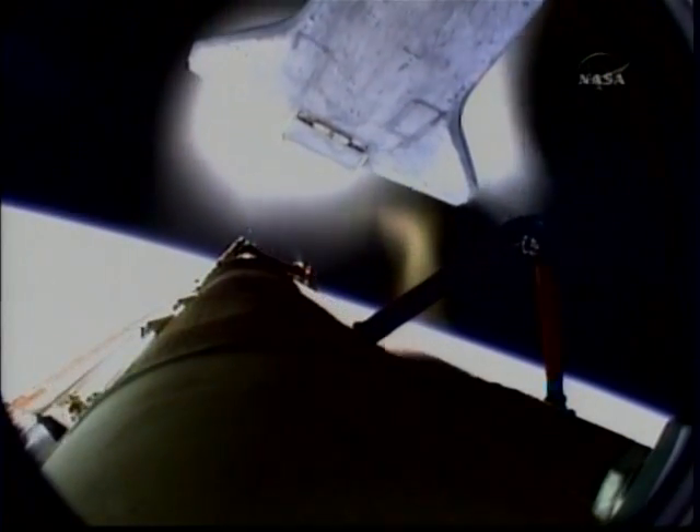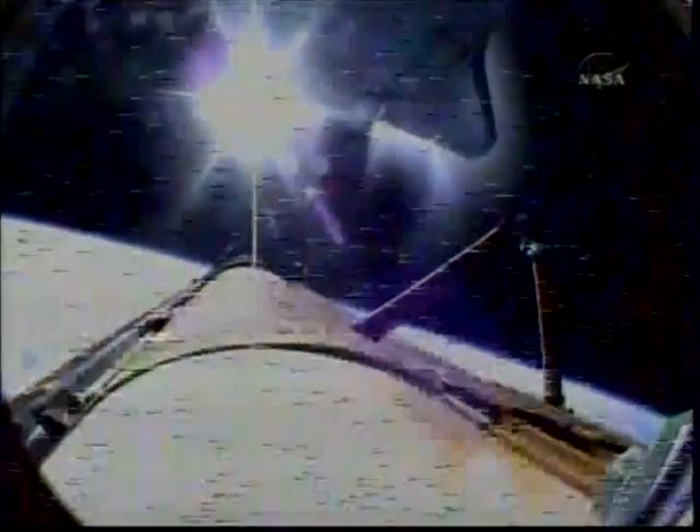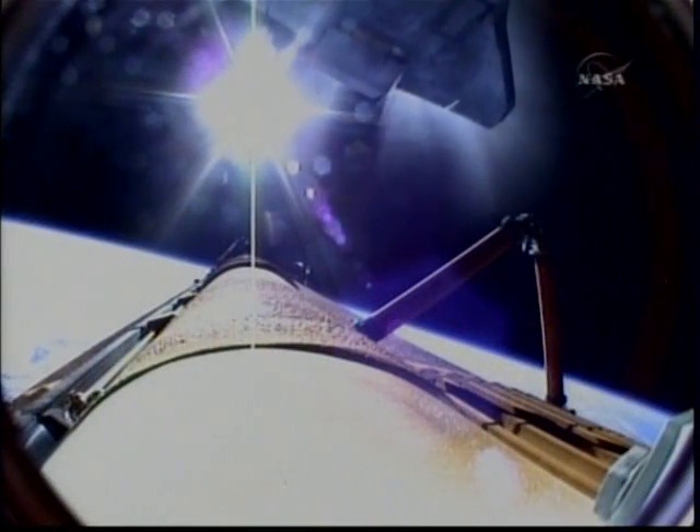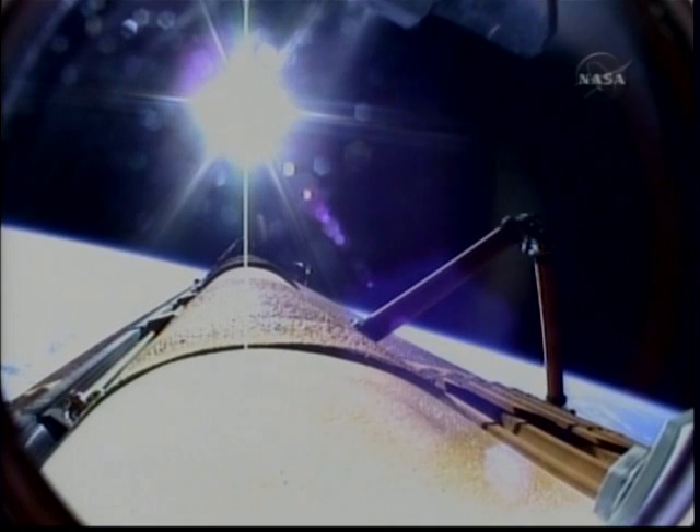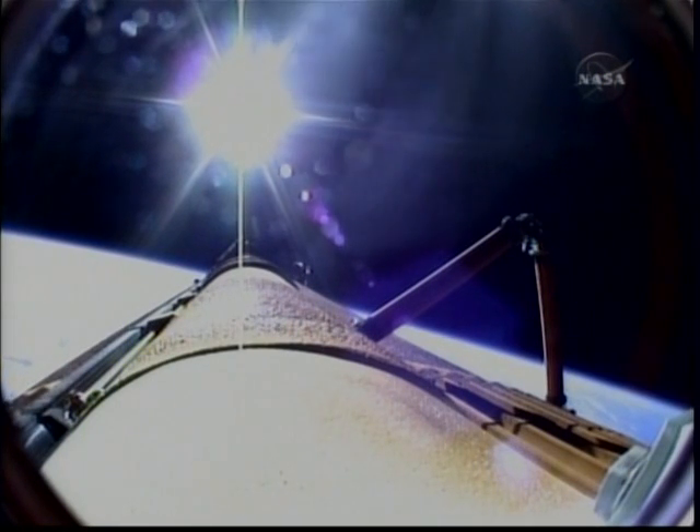And the bird's-eye view from the external tank camera of external tank separation — Atlantis now in its preliminary orbit. Commander Charlie Hobart will now maneuver Atlantis so that cameras embedded in the shuttle's umbilical well can perform photography of the discarded external fuel tank.